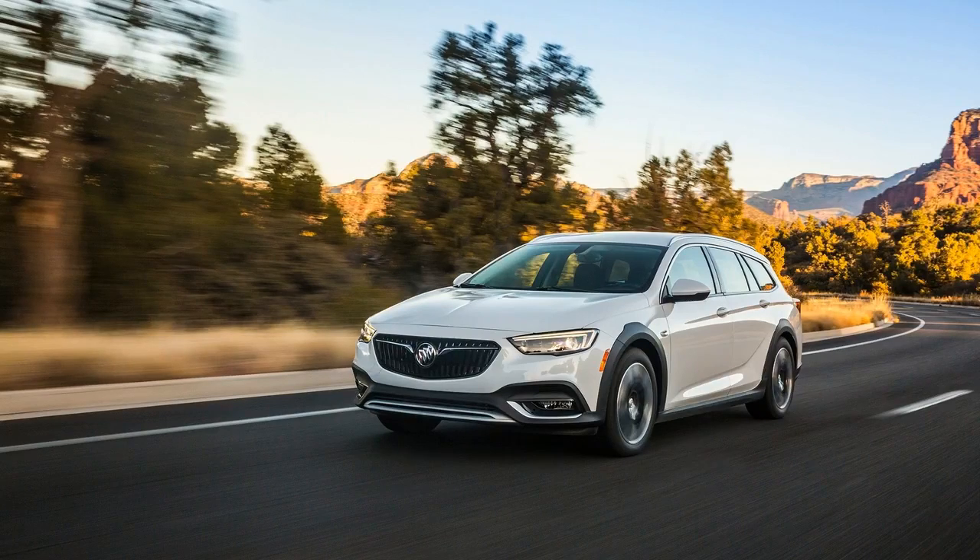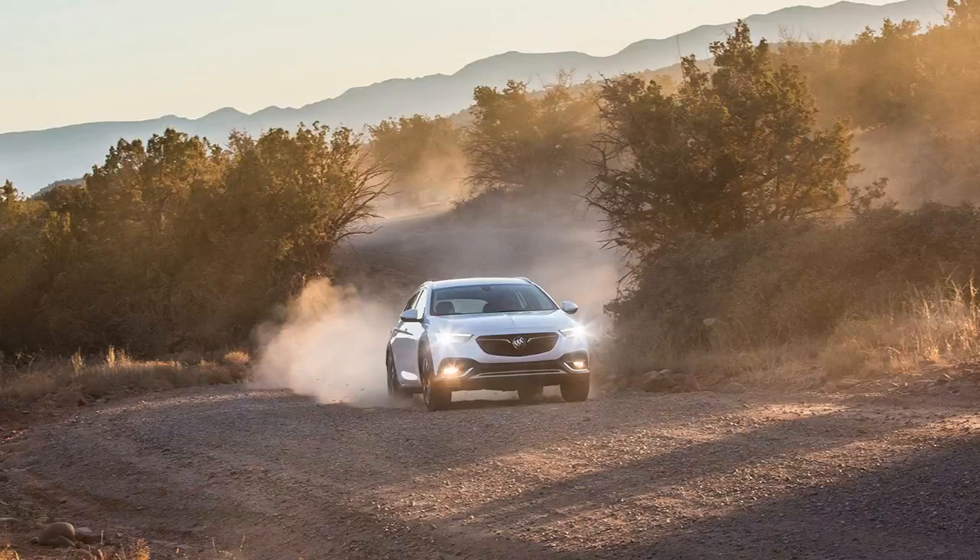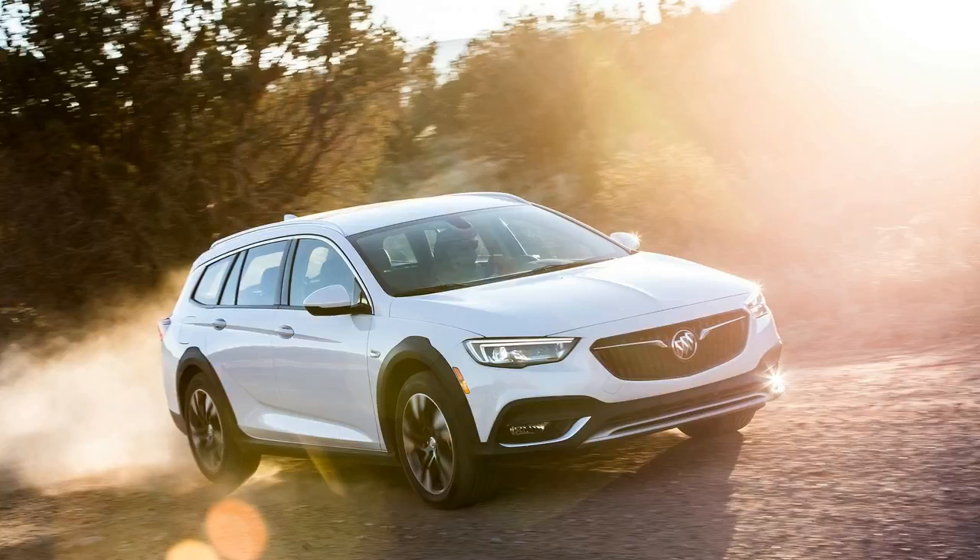Yet the larger point is still valid: the Regal TourX sits squarely between traditional European luxury wagons such as the Allroad and the more affordable Outback, which opens at just $26,810.